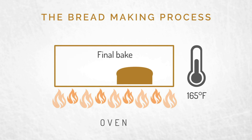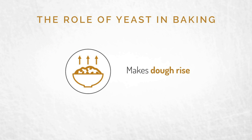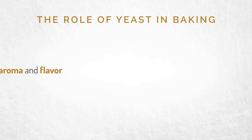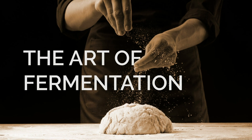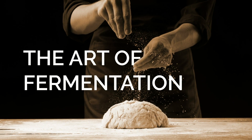The final bake starts about 85% into the baking process. The temperature rises again to 200-plus degrees, and the structure is completely set. In the bread making process, yeast is critical — it causes the product to rise, produces great aroma, and contributes to the flavor, not to mention the nutrients it provides. At Lallemand Baking, we take the art of fermentation seriously, so you can take the art of bread making to the next level.